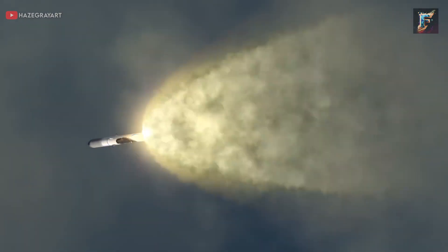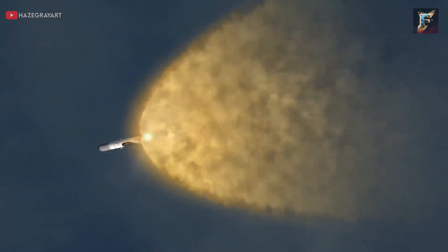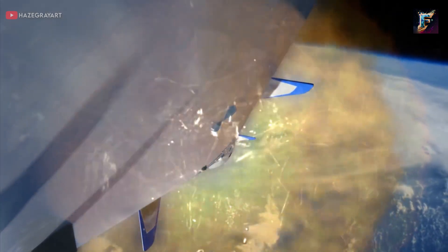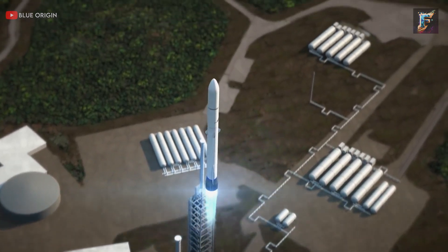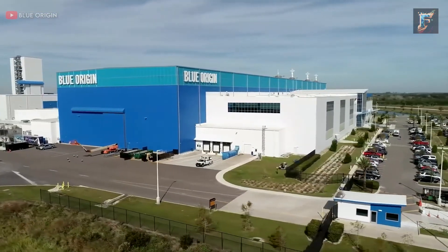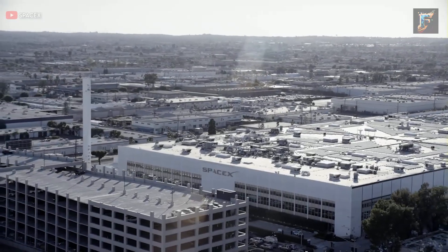Noteworthy features of the New Glenn architecture include a stage separation system located in the forward module. This system ensures positive separation before the ignition of the second stage, contributing to the overall reliability of the launch. With this intricate design and the impending testing phase, the New Glenn is positioned as a formidable player in the realm of space exploration. Blue Origin's primary competitor in its ambitious endeavors is none other than SpaceX.